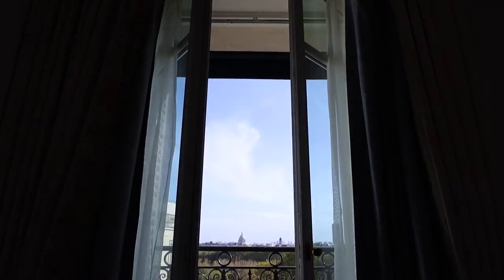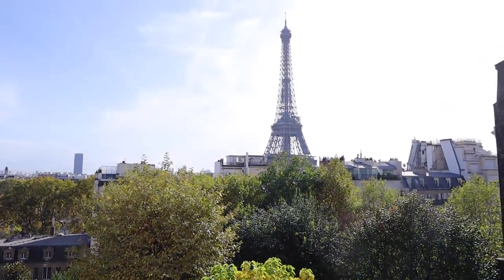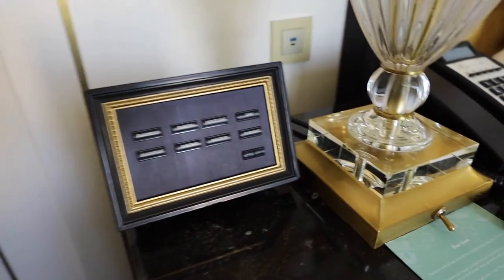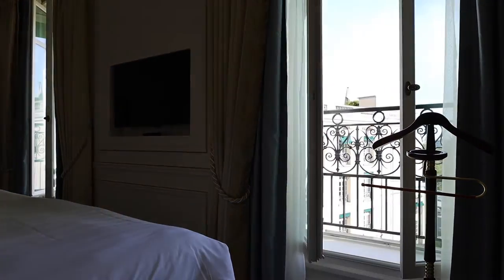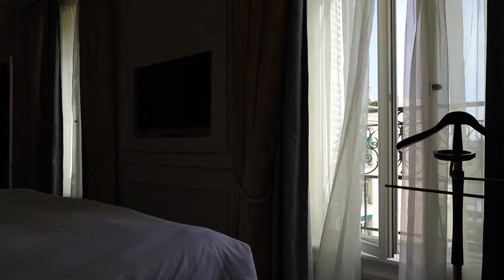Over here you have a second floor-to-ceiling window, and you can see the windows open up so you can go out here and have your amazing views of the Eiffel Tower. And then your second curtain control is for your shears, which give you some privacy if you want to have the windows open.